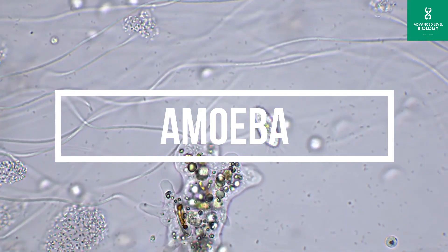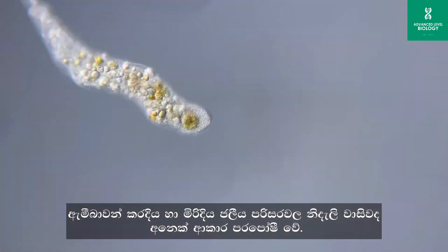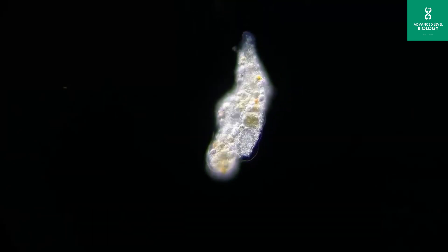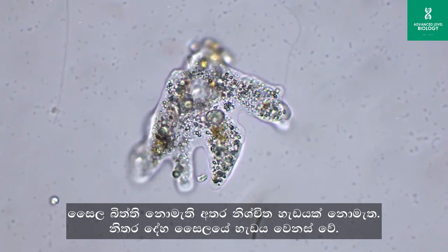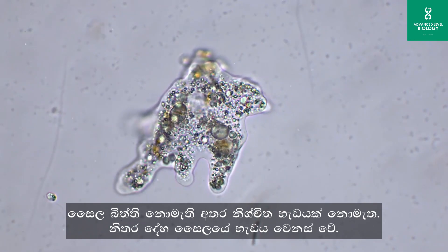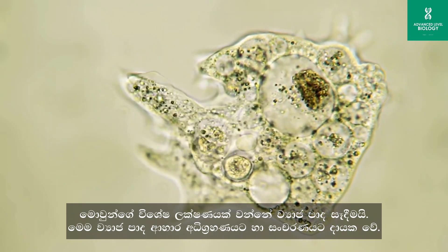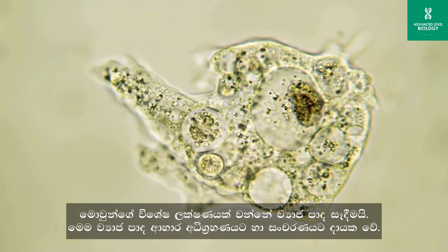Amoeba is a microscopic, single-celled organism belonging to the group of protists. Amoebas can be found in various aquatic environments, including freshwater, marine habitats, and damp soils. They are unicellular and lack a cell wall. They have a highly adaptable structure and remarkable ability to change shape. One of the distinguishing features of an amoeba is its pseudopodia, which are temporary extensions of the cell membrane used for movement and capturing prey.